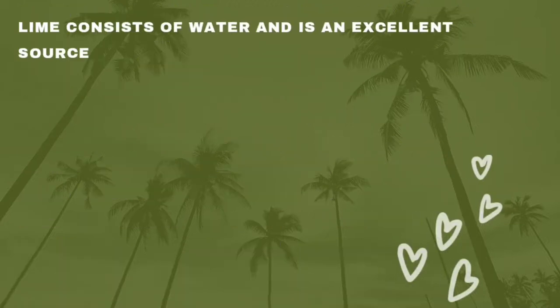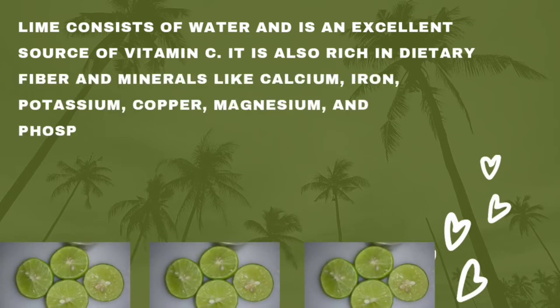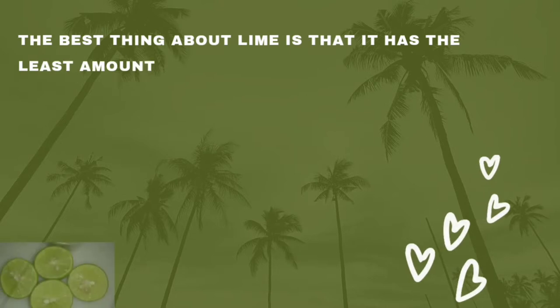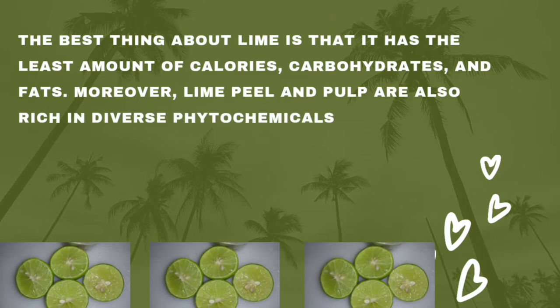Lime consists mostly of water and is an excellent source of vitamin C. It is also rich in dietary fiber and minerals like calcium, iron, potassium, copper, magnesium, and phosphorus. Limes also contain thiamine and riboflavin. In other words, limes are very important fruits.